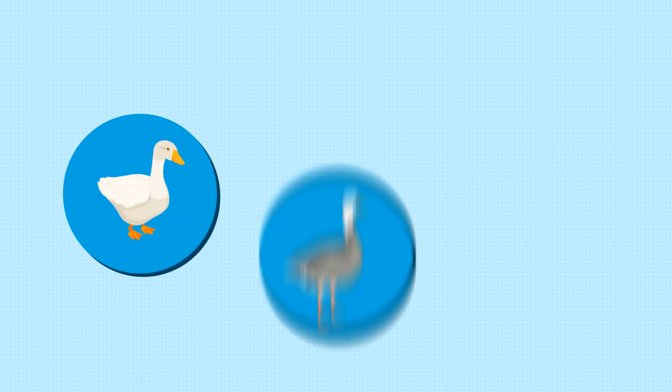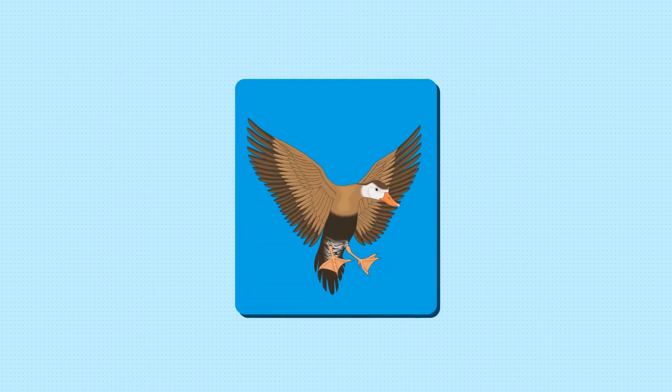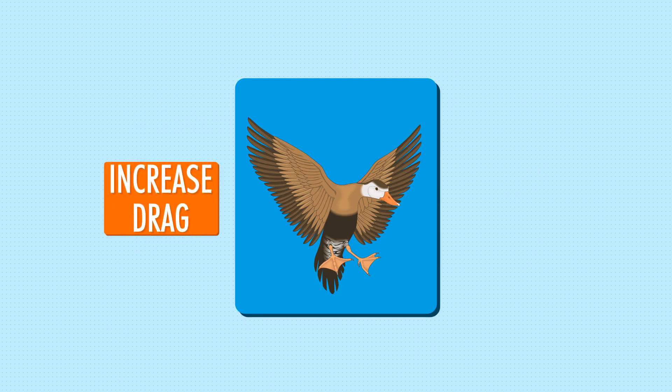Many ducks, geese, and cranes use their outstretched feet as well as their open wings to increase drag, acting as brakes to slow them.